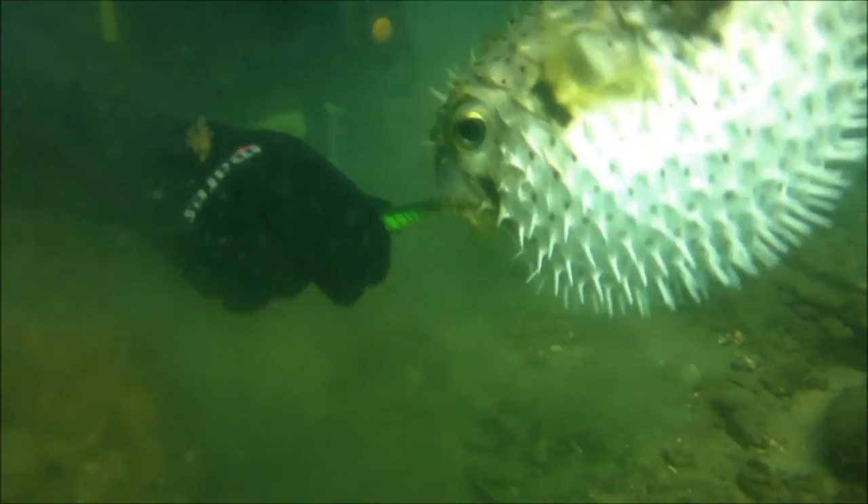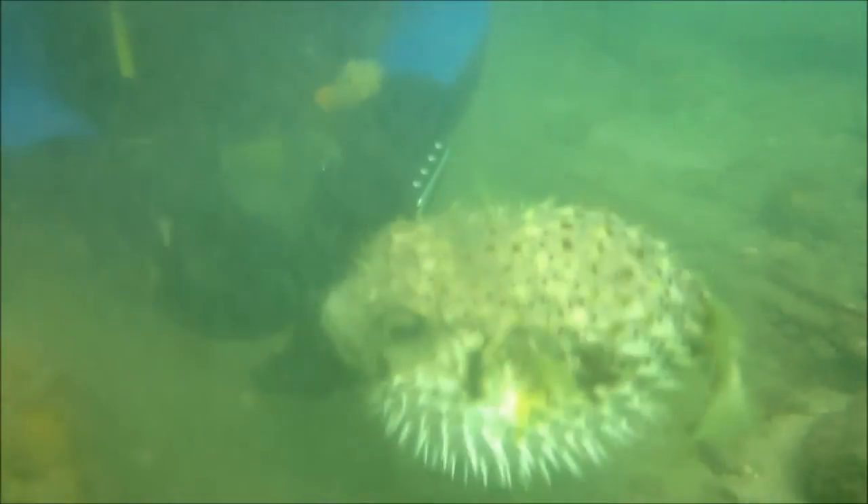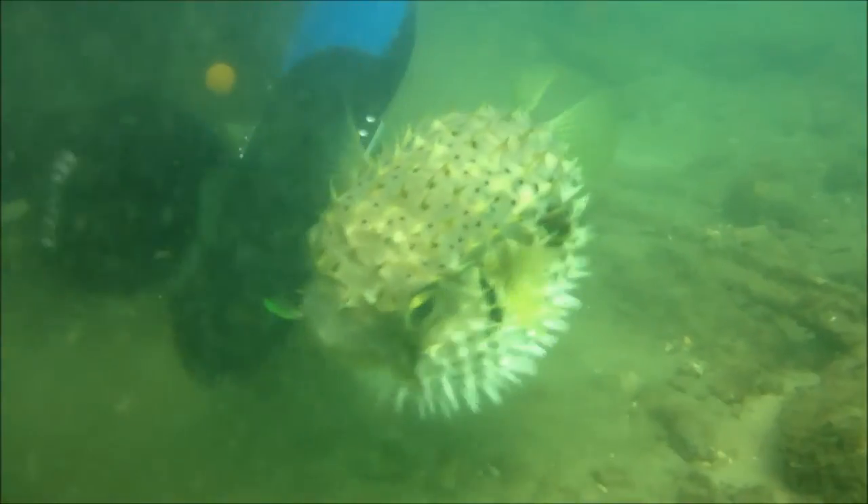When it puffs up to this size the spines stick outwards and no fish can swallow it. And even if it did manage to swallow it, the porcupine fish is actually toxic, so the fish would die anyway.